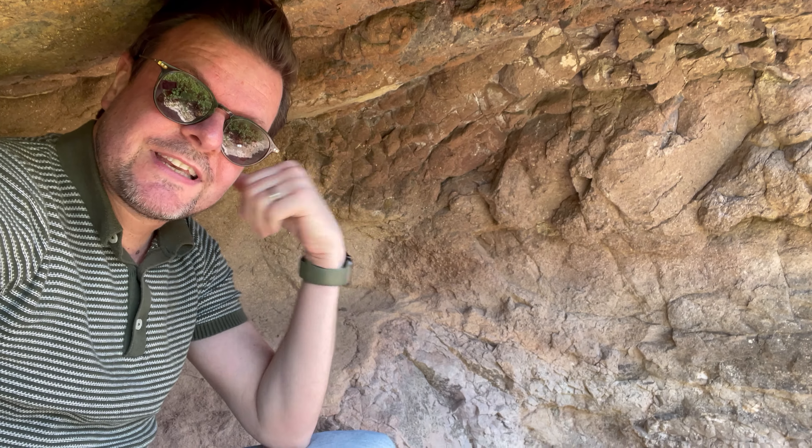Bring enough water, you'll need it. They also have these little caves everywhere on the route, so if it's sunny out, it's really nice to have a little chill in the middle of your way up in one of these caves out of the sun. Perfect.